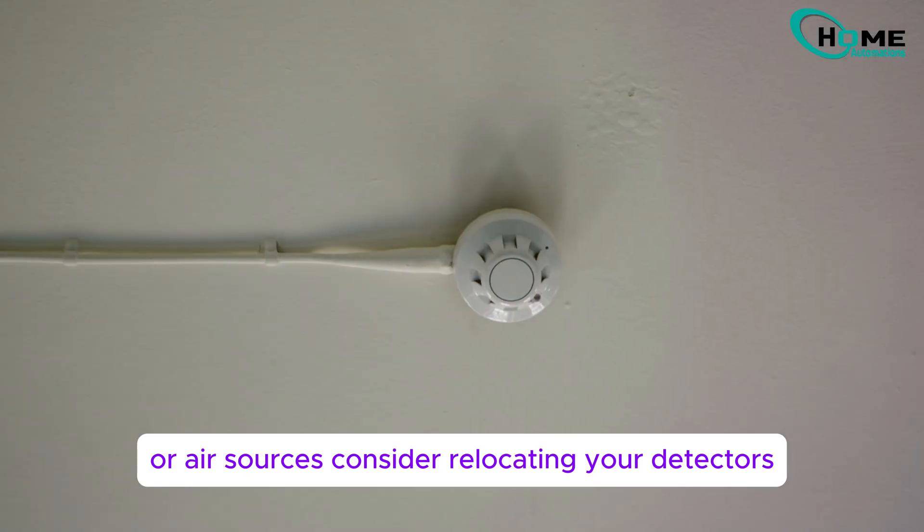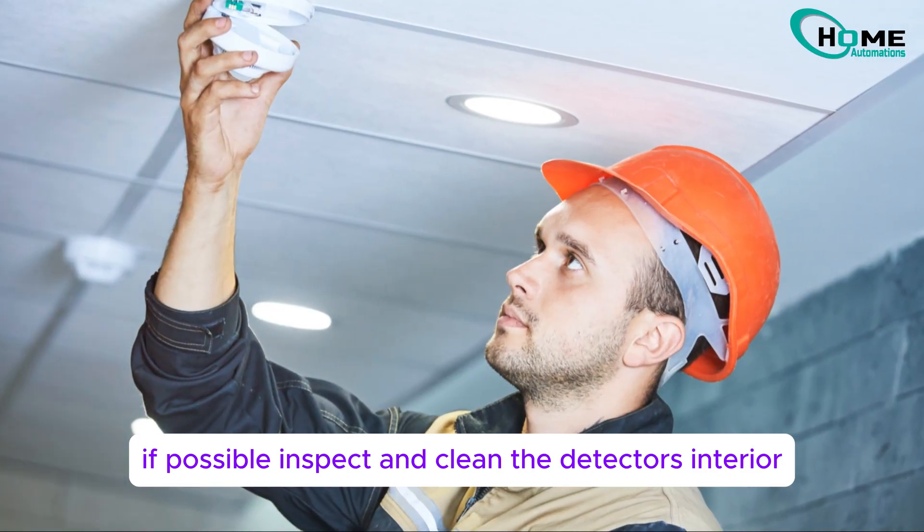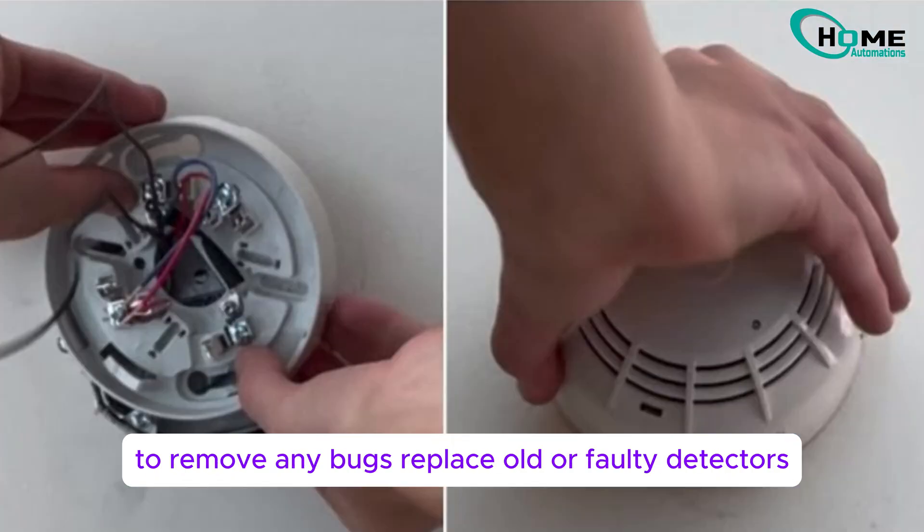Consider relocating your detectors away from humid areas or vents if possible. Inspect and clean the detector's interior to remove any bugs.